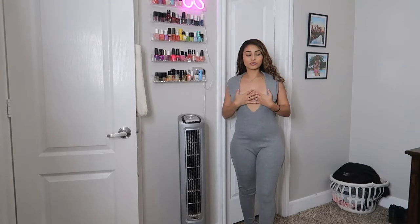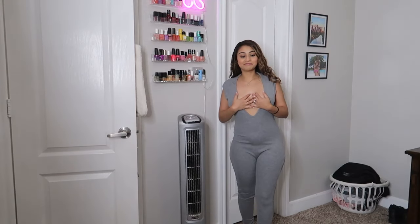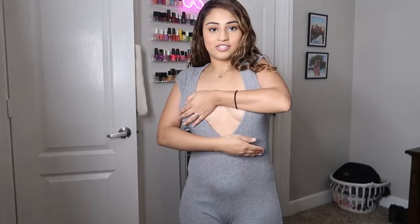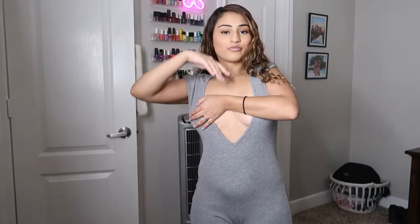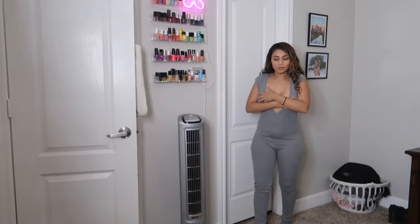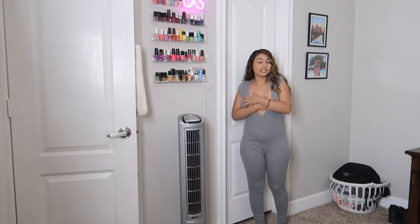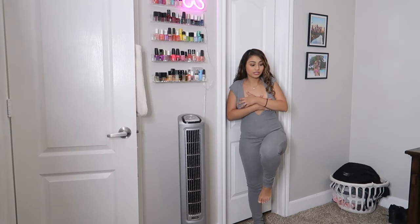This next one is a bodysuit. I almost didn't want to get on camera because this is a lot — I didn't know it was going to be this much. It goes all the way down — lots of free boobie. So if you're into that kind of thing, go get this. It's very stretchy and I think it's a little too big for me. It feels like I have pajamas on my body — I love how it feels. But it's a lot of boobie, so I don't know if I'm comfortable wearing this out.